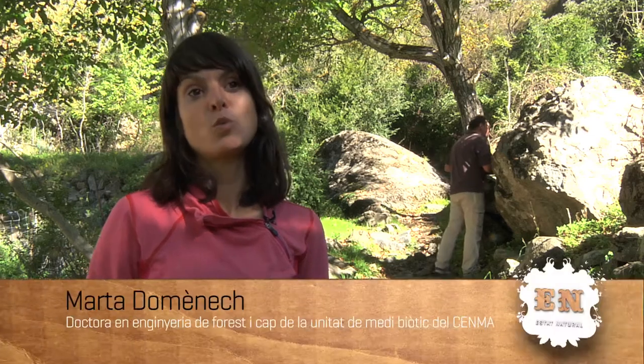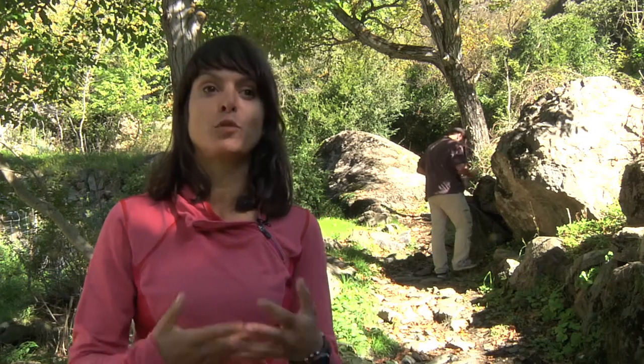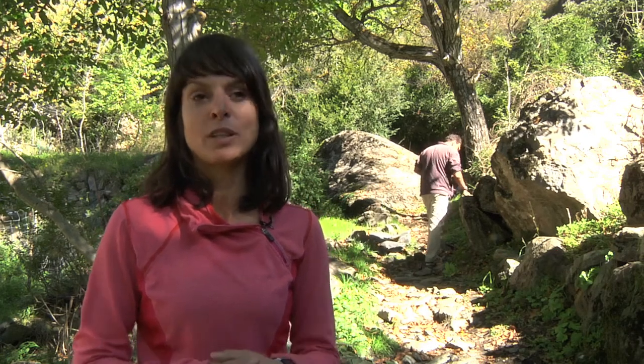Aquesta guia és molt útil per fer recerca científica i divulgació dels moluscs d'Andorra. A més a més, inclou una sèrie de fitxes per a cadascuna de les espècies amb descripcions detallades i amb fotografies i esquemes. Aquesta feina va ser possible gràcies al treball exhaustiu de dos anys de tres investigadors que van córrer tot Andorra per recopilar totes les dades necessàries per tirar endavant aquesta feina.